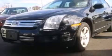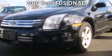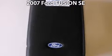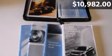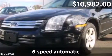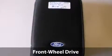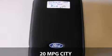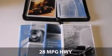Take a look at this impressive 2007 Ford Fusion. This is a Ford Fusion with a 6-speed automatic transmission and just over 78,000 miles. With a fuel consumption of 20 miles per gallon in the city and 28 miles per gallon on the highway, this vehicle is competitively priced.